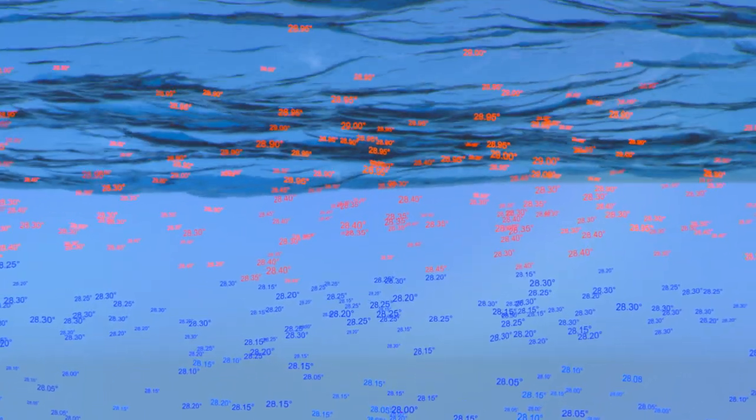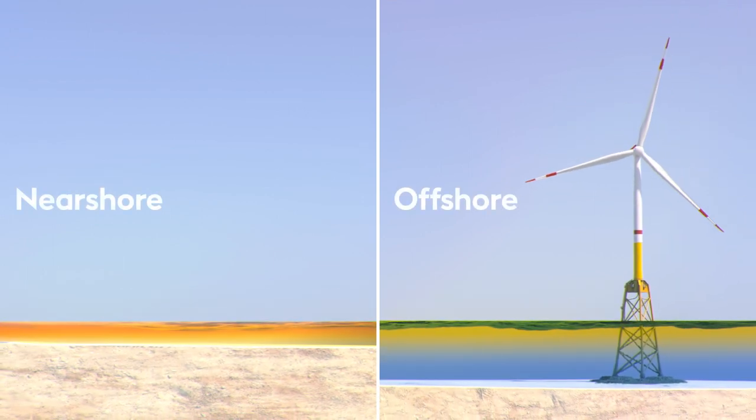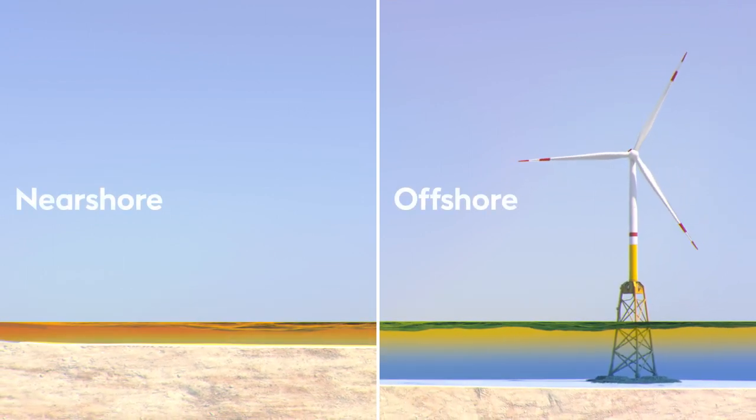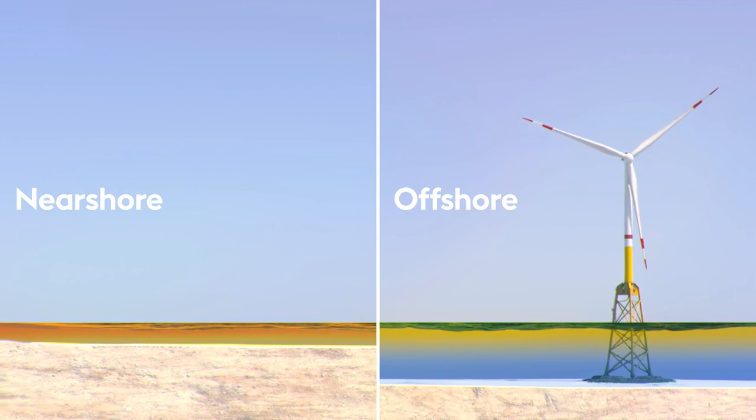Here in the deeper offshore waters where the turbine foundations are located, currents ensure that temperatures remain more stable than in shallower near-shore environments where coral reefs grow naturally, giving spawning coral the best chance to thrive.